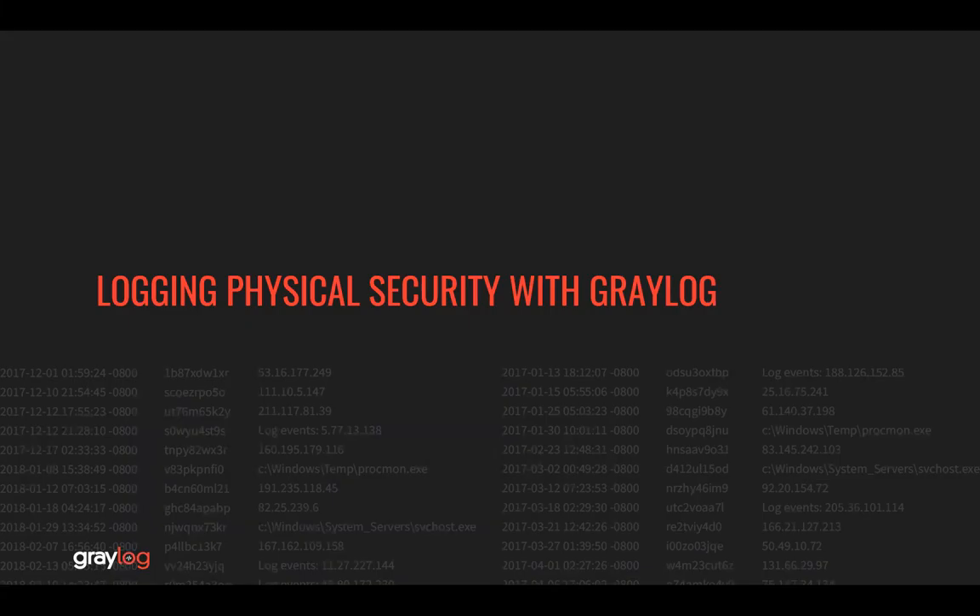Hello, Jeff Darrington here, Senior Technical Marketing Manager at Greylog. In this video, I'd like to talk briefly about how Greylog can be used to capture physical security events.